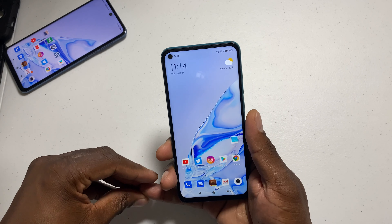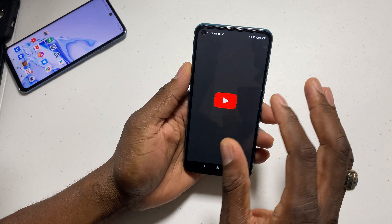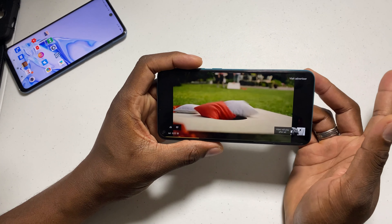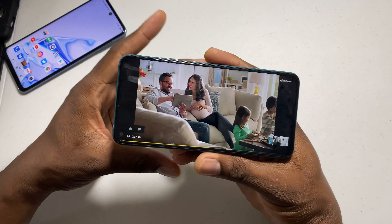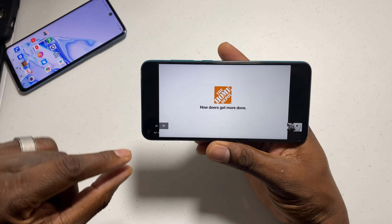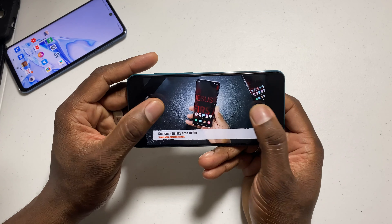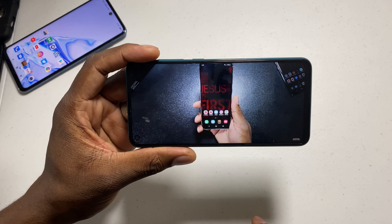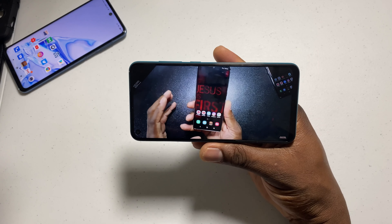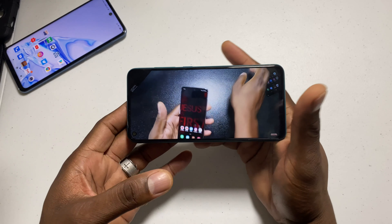You get a nice big display for a very affordable price. The display is 1080 by 2340, so you've got a 19.5 by 9 aspect ratio, and that's 395 pixels per inch for people that want to know that. I want you to see the quality of the display. Looking at this, you can kind of tell what the display could possibly be like. The display has that camera in the corner. Over video it's difficult to judge quality, but I can assure you this display is going to please.